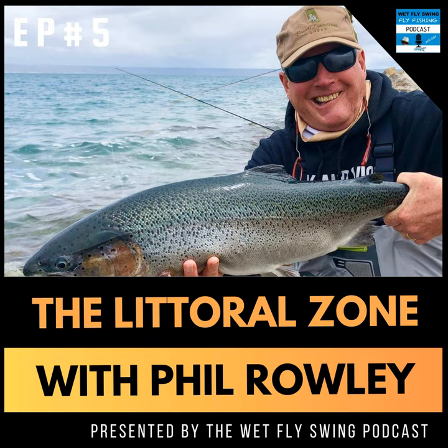Welcome everyone to the Littoral Zone podcast. I'm your host Phil Roley. The littoral zone or shoal area of a lake is the place where the majority of the action takes place. My podcast is intended to do the same — put you where the action is — to help you improve your still water fly fishing. On each broadcast I, along with guests from all over the world, will be providing you with information, tips and tricks, flies, presentation techniques, and from time to time some different lakes for you to consider exploring. Please feel free to email me with your still water related fly fishing questions and comments at flycraft@shaw.ca.